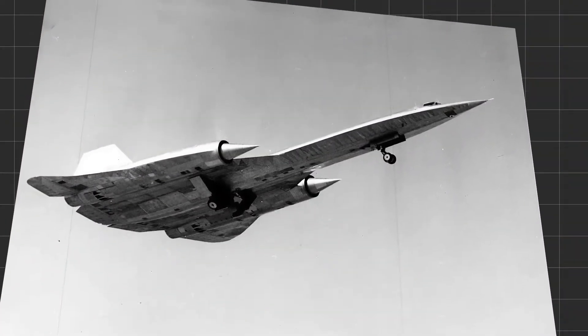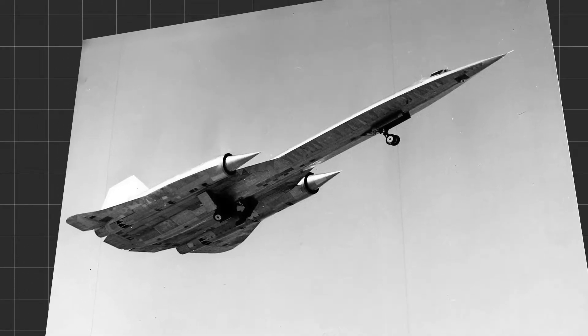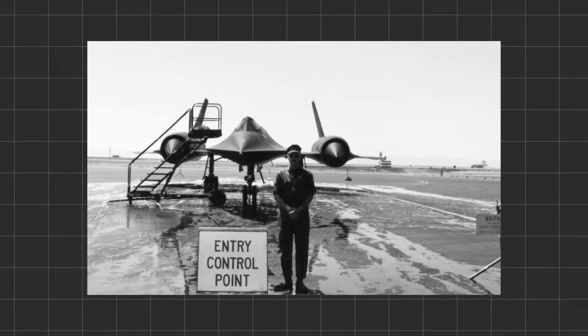What was the mission of the A-12? To spy on the Soviet Union. That's a pretty simple mission statement. How did it do that? It overflew the Soviet Union at about 80,000 feet — or was intended to. It was never used for that purpose though.